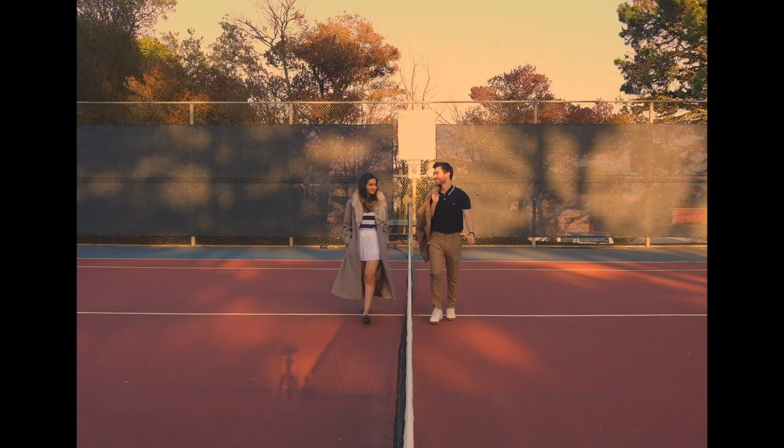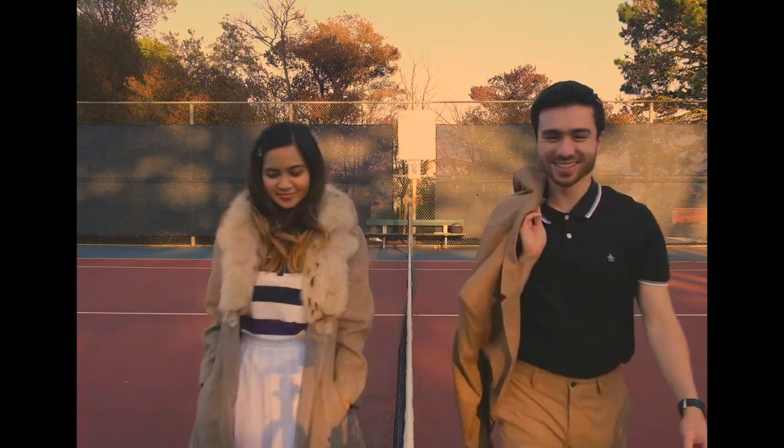And here's us just, you know, walking. Thank you so much for watching. I'll see you in the next one.